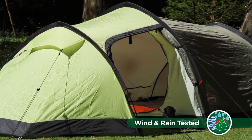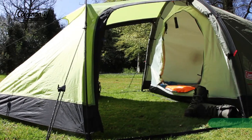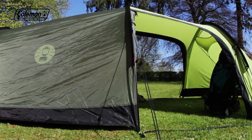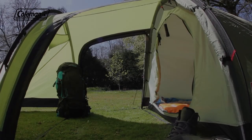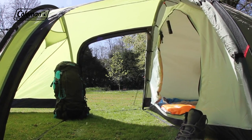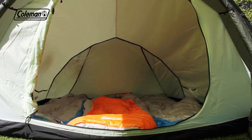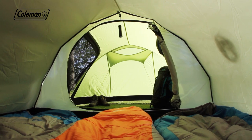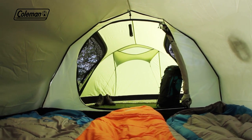The Caucasus offers plenty of living and storage space, with a spacious front porch that can easily house a low-level table and plenty of kit. The porch has two doors, providing increased pitching convenience, as well as easier entry and exit in poor weather, while the generously sized bedroom features optimised headroom thanks to the peaked structure.